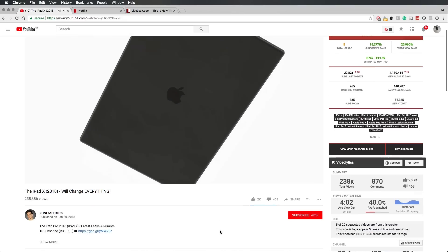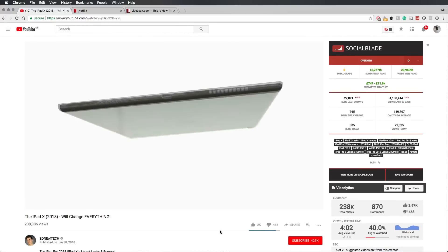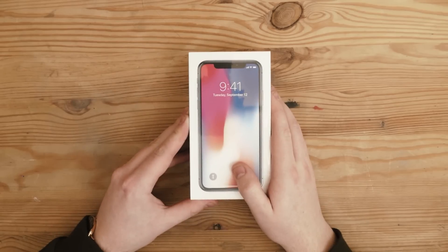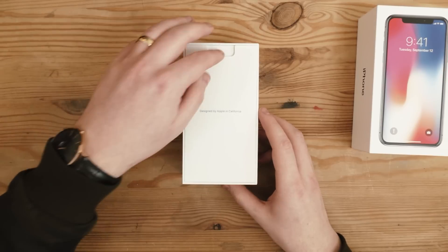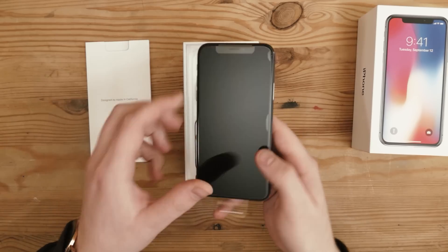There's a channel called Zone of Tech that I follow all the time for new Apple updates — I'll link it below. He talks about how the iPad Pro is going to take a lot of its inspiration from the iPhone X. I obviously have the iPhone X and I love it — I got it on its launch day. It's just an amazing phone, though it isn't worth the price.